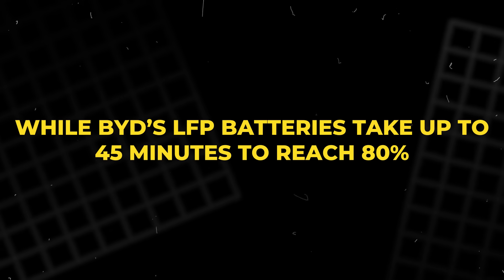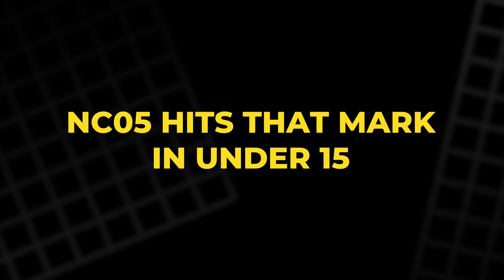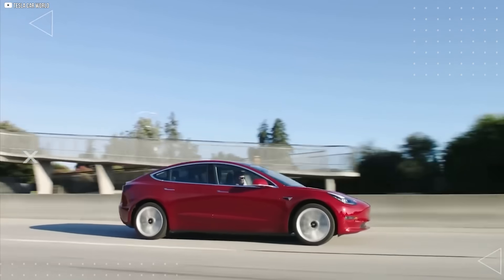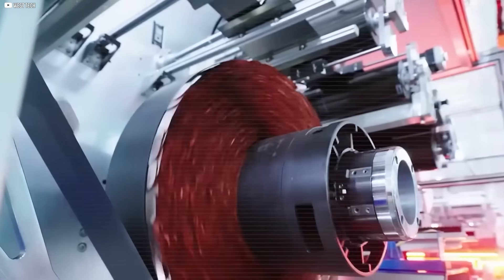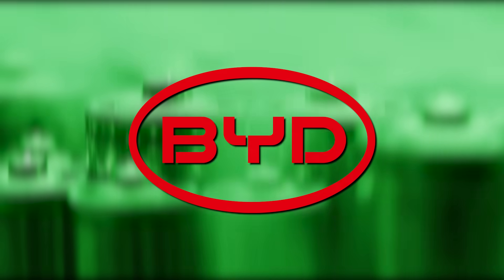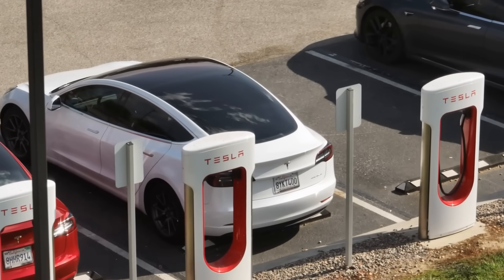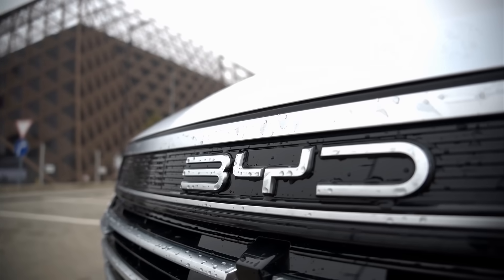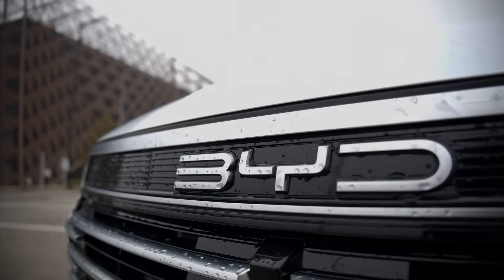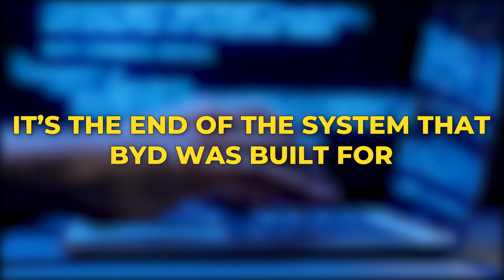While BYD's LFP batteries take up to 45 minutes to reach 80%, NC05 hits that mark in under 15. It's not evolution, it's a new direction. Tesla's dry electrode process slashes cost and eliminates toxic solvents. BYD's manufacturing still depends on wet processing and graphite imports. NC05 bypasses both. Tesla didn't challenge BYD's dominance — it rendered it outdated. As Tesla cuts dependency and builds locally, BYD is left defending a supply chain that no longer looks necessary. The real threat isn't just better tech. It's the end of the system that BYD was built for.